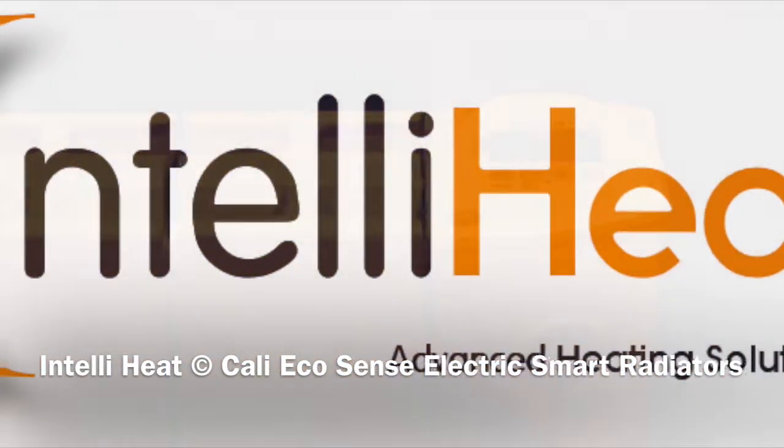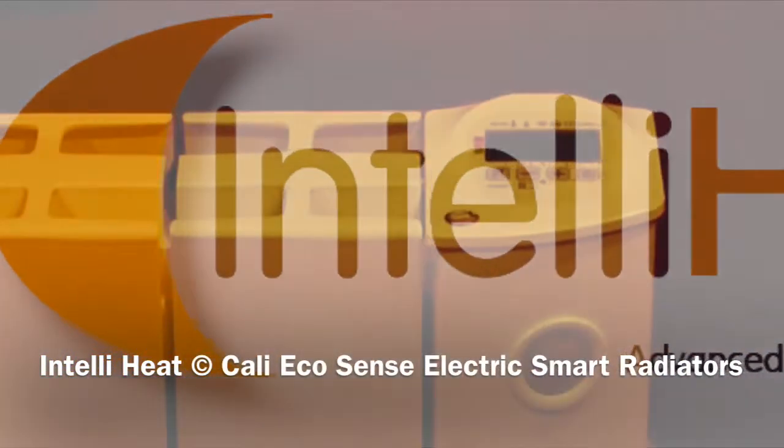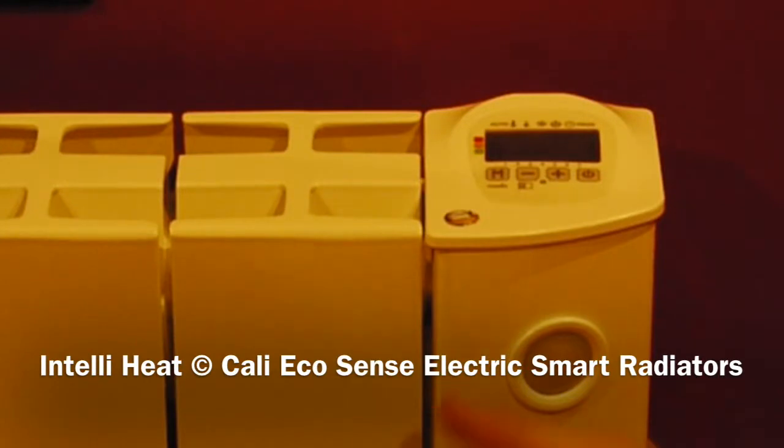Welcome to the IntelliHeat video. Today we're presenting the Kami EcoSense range, which is one of our most popular ranges.